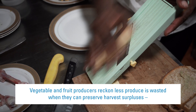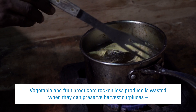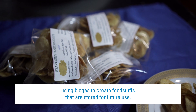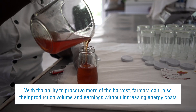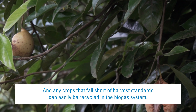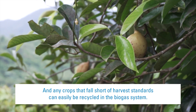Vegetable and fruit producers find that less produce is wasted when they can preserve harvest surpluses using biogas to create foodstuffs stored for future use. With the ability to preserve more of the harvest, farmers can raise their production volume and earnings without increasing energy costs. And any crops that fall short of harvest standards can easily be recycled in the biogas system.